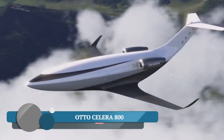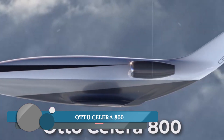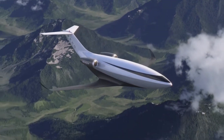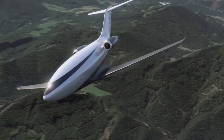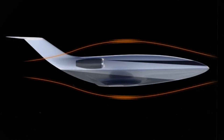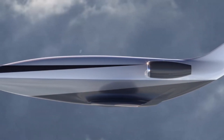The AutoCelera 800 is a futuristic aircraft designed by AutoAviation that promises to be both incredibly efficient and environmentally friendly. It leverages a concept called transonic superlaminar flow, which allows for a smooth, uninterrupted airflow over the aircraft's fuselage and wings, reducing drag by a staggering 80% compared to conventional aircraft.